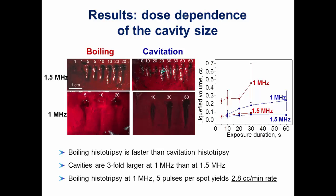Taking that rate for 1 MHz boiling histotripsy and simply applying five pulses at each location consecutively without any phasing or rate optimization, we already achieve 2.8 cubic centimeters per minute — which is quite good and already in the ballpark of what the radiologists require.